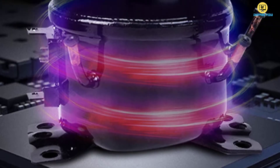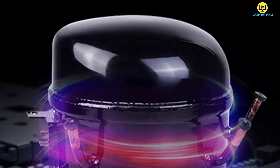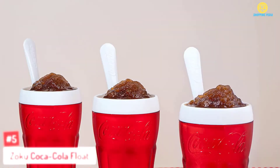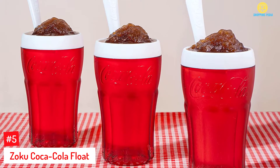If you want more information and updated pricing on the products mentioned, check the links in the description box below. So, let's dive into the video. At number 5: Zoku Coca-Cola Float and Slushie Maker, Retro Make and Serve Cup.